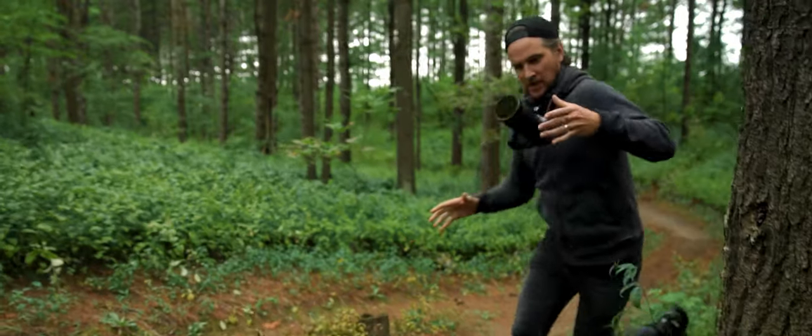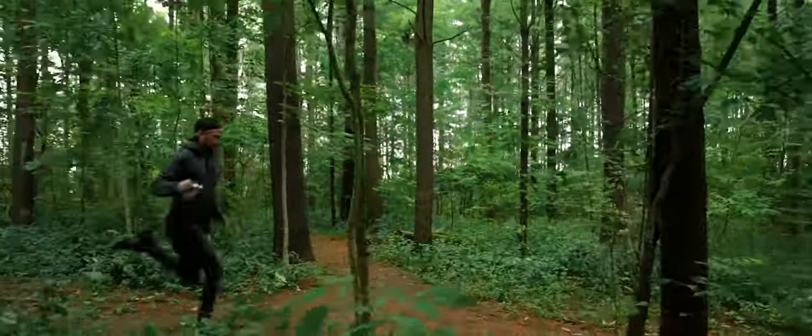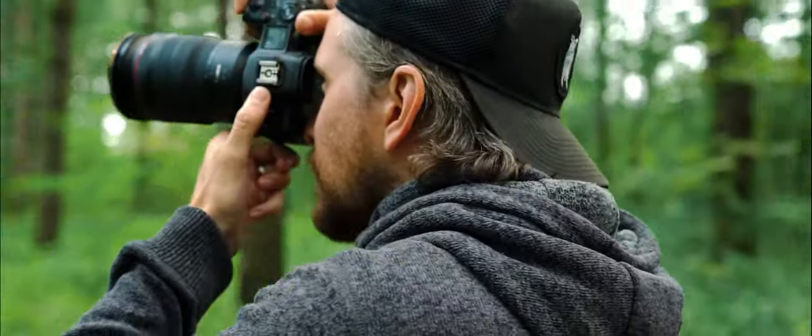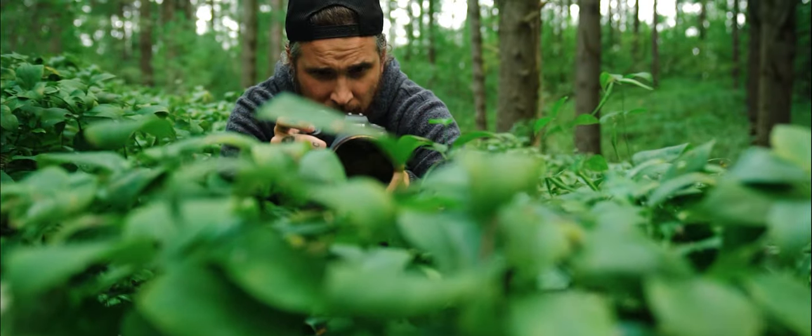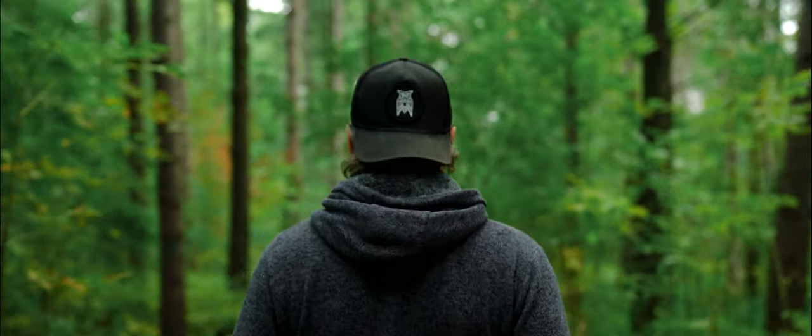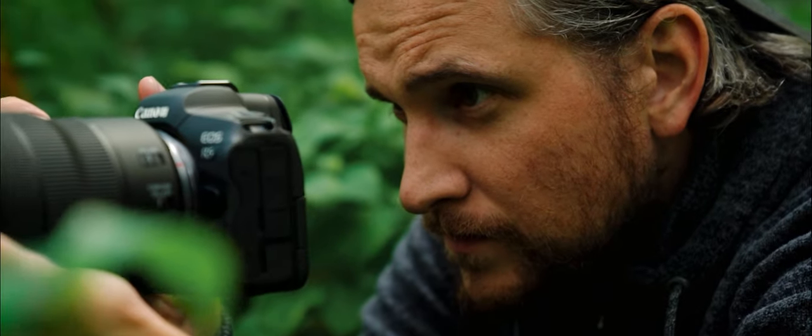The pursuit — always trying to make that video or that photo just that much more powerful — led us here. And while these filters are a collaboration between Porter Pro and myself, they weren't made for us. We created them for you, the creatives who share our passion for the perfect shot.